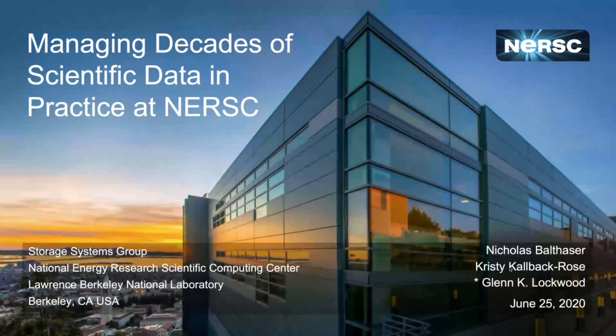I will not be talking about performance at all. I will actually be talking about extreme data on a completely different dimension, specifically a dimension of time — very long-lived data. I should point out that I did not actually do any of the work I'm about to present. This was all the hard work of NERSC Storage Systems Group, which I am now the acting lead of. Nick Balthasar and Christy Kolbach-Berose provided much of the material that I'll be presenting here.